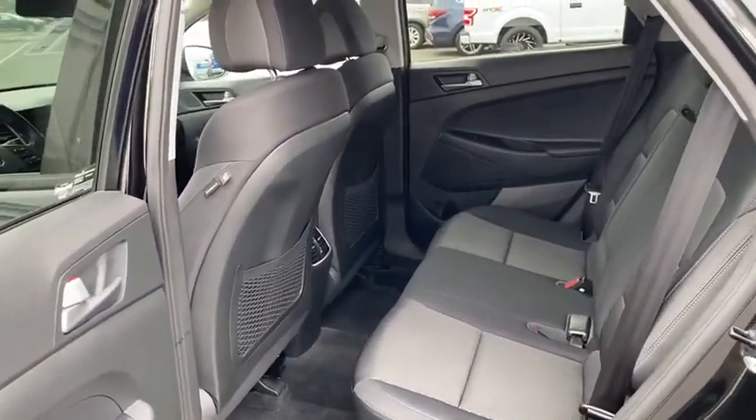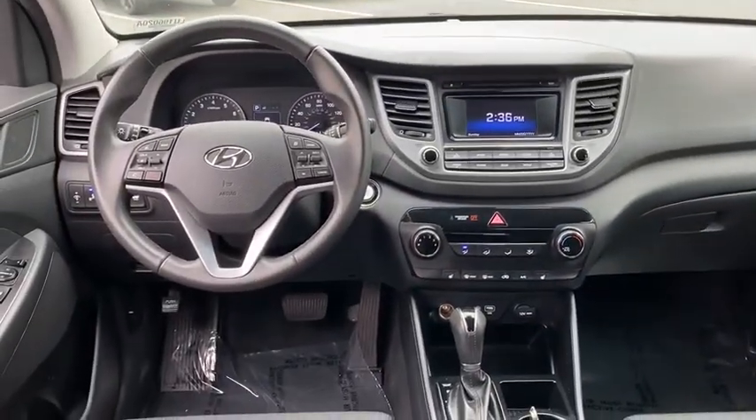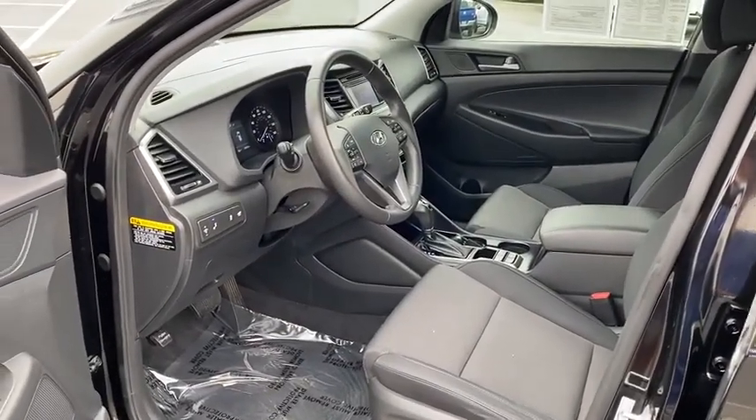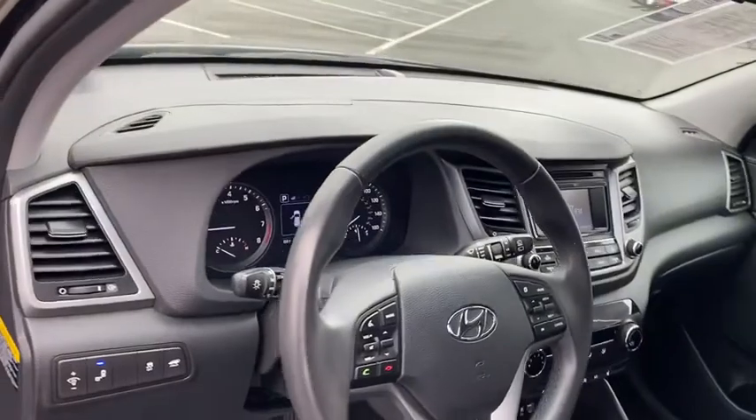AM FM stereo radio, MP3 playback stereo, trip computer, CD player, security system, heated driver's seat, fog lights, child safety locks, power door locks, bucket seats, power windows.